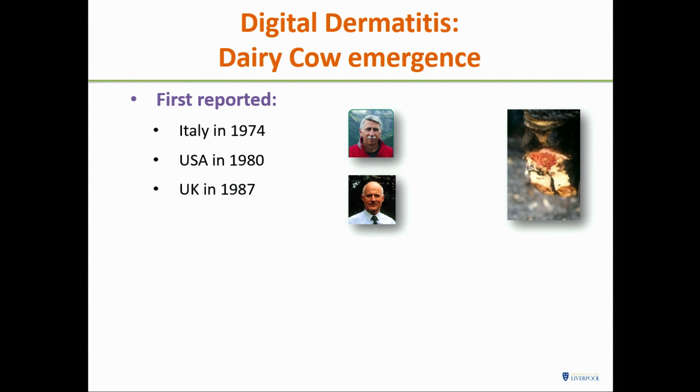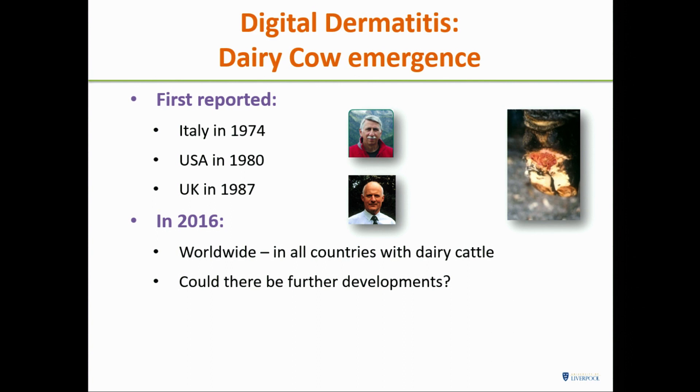This is going to sound a bit like an undergraduate lecture, but I'm going to briefly mention the history of this, because the history is relevant in terms of timescale and the fact that we're still talking about emergence. First called Mortellaro's foot, it was first described in Italy in 1974, the USA in 1980, and first described in the UK in 1987. By 2016, it's seen worldwide — all countries with dairy cattle can report this.